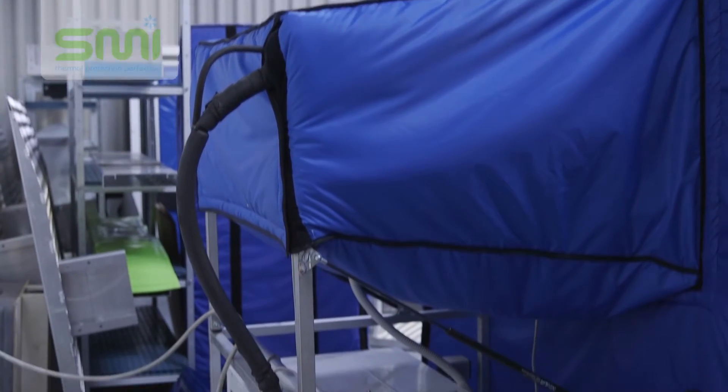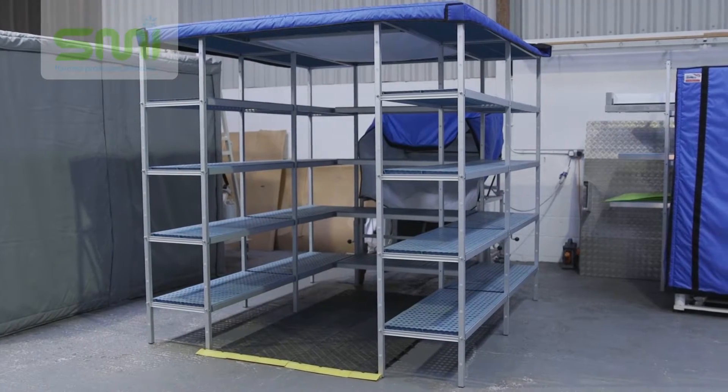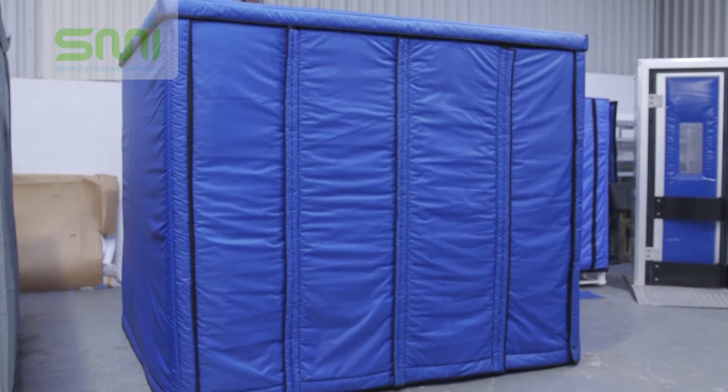It has an evaporator on swivel wheels which works off a 13 amp electrical supply or generator, and a durable thermal door. ColdCube gives you chilled space anytime, anywhere.